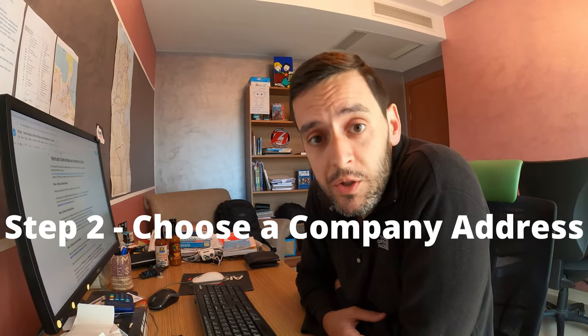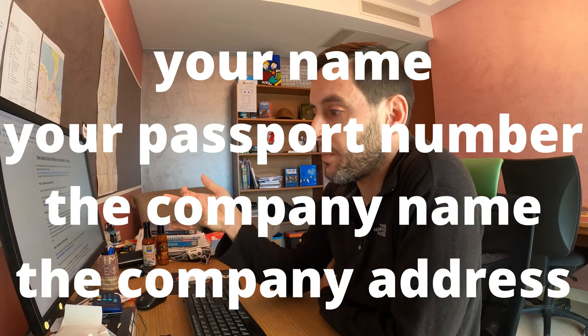Step two is choosing a company address. Your company needs to be based somewhere, so you'll need to write up an attestation de domiciliation — basically stating the address of your company — giving your name, passport number, company name, and company address. As freelancers, many people work from home and are tempted to give their home address, but you need to check with your landlord whether that's allowed, because some rental agreements don't permit the registration of businesses at a residential address. Attached to the attestation you should also include a copy of your rental agreement, and it needs to have a stamp from your local municipality. You should already have this stamp from when you first rented a property in Tunisia. There's no fixed format for the attestation — just write it up in Word and print it out, making sure it includes all the key details.